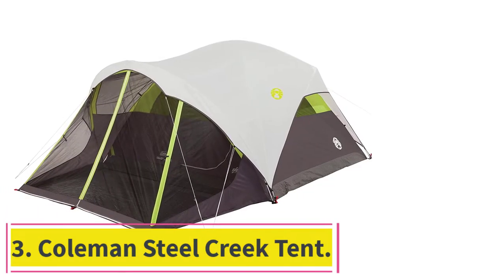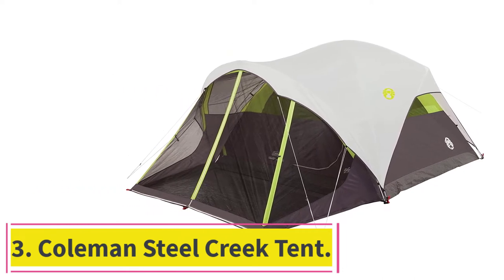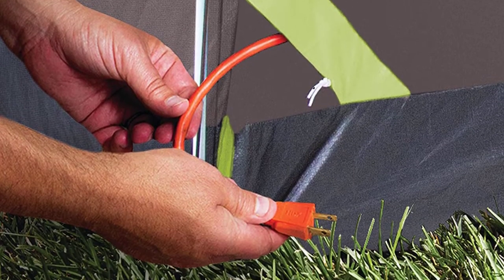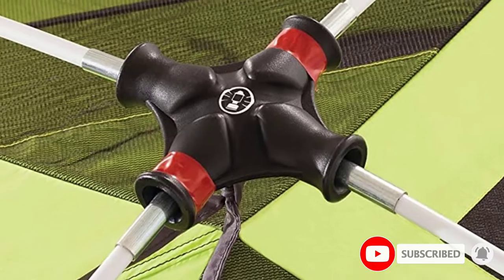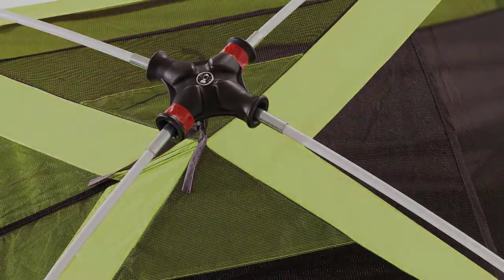At number 3: the Coleman Steel Creek Tent. The Coleman Steel Creek Tent with screen room is meant to be a six-man tent, but it's much better used as a four-man with a screen room. It's ideal for the whole family and has enough space for them and two dogs. It's made from polyguard, which is durable and weather-resistant, and it can also handle the wear of paws.